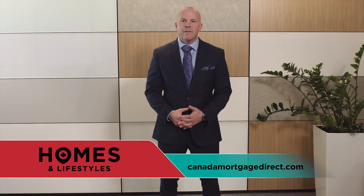Did you know that Canadians, on average, will break their mortgage 60% of the time, right around three and a half years? Life throws us curveballs, and the timing is never great. But asking the right questions and choosing the right broker can save you thousands. For more information, please visit us online at CanadaMortgageDirect.com, or give us a call.